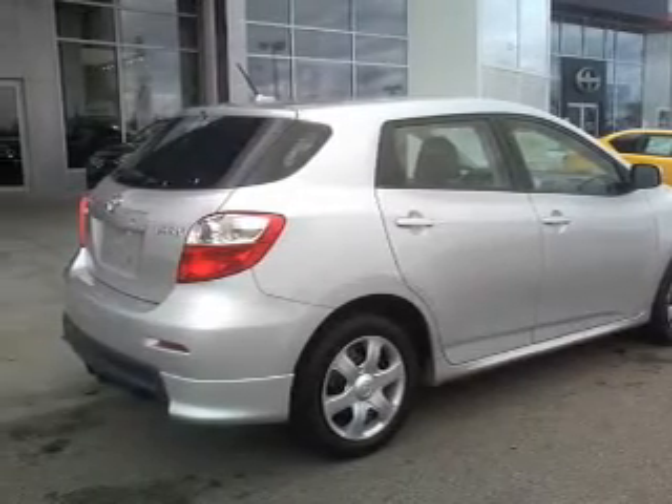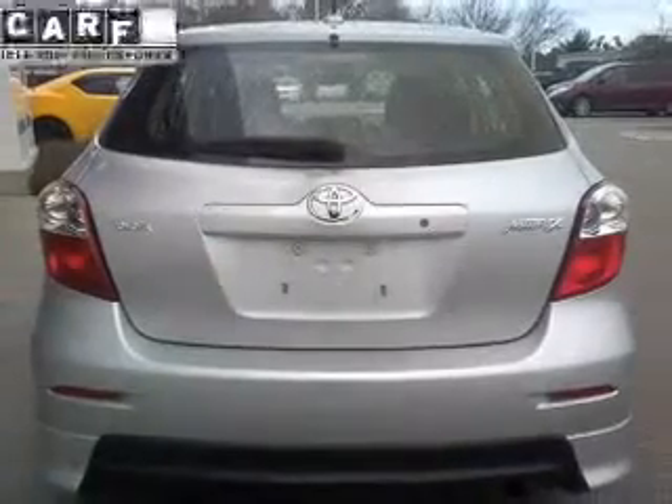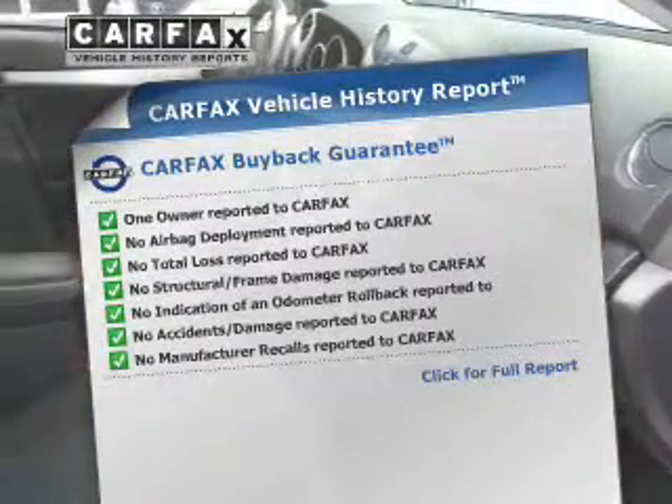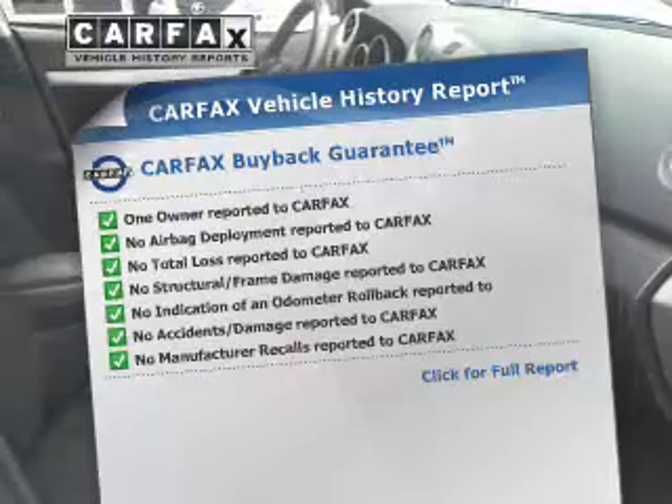You will appreciate the safety feature of anti-lock brakes. Rest easy knowing this vehicle comes with a Carfax vehicle history report from Carfax, the most trusted provider of vehicle information.